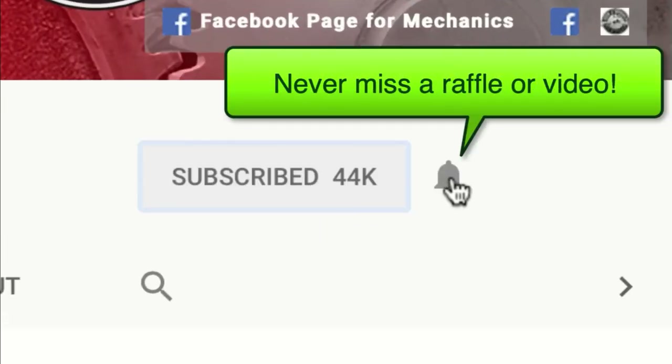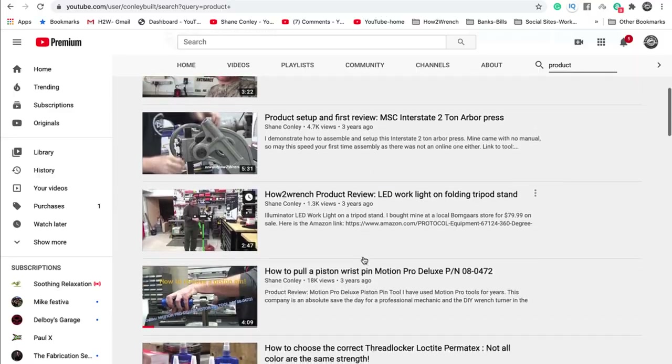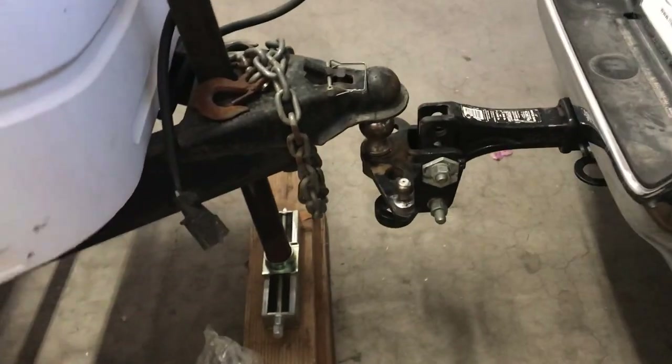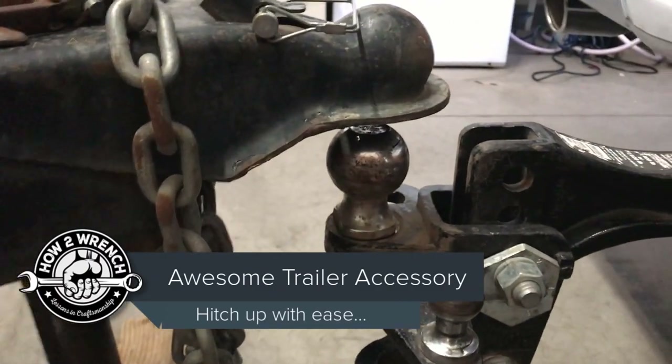If you hit that subscribe button and that notification bell, you're gonna be missing out on videos, free prizes, and raffles we have coming up. Hey friends, check this out — this thing is pretty stupid cool.